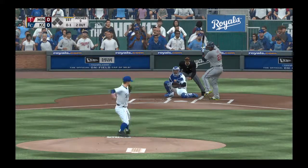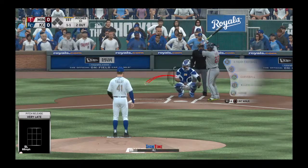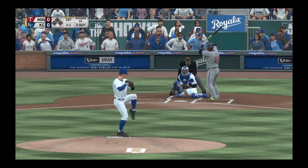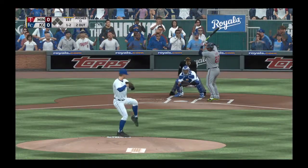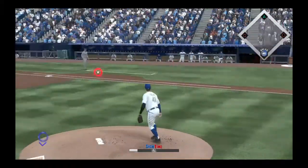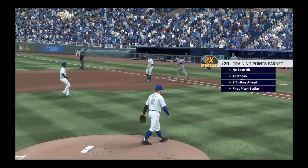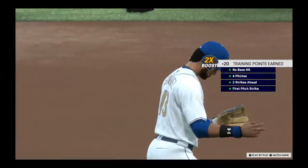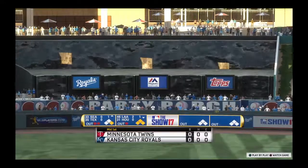Miguel Sano is in with two away as this one is swung on and missed for the first strike. A pitch in the dirt as he lays off — it's one and one. Swung on and missed, outclassed by that fastball for a strike. If that's any sign of the type of game he's going to have, he's throwing the ball well. The throw is in time to retire the side. Twins are set down 1-2-3.